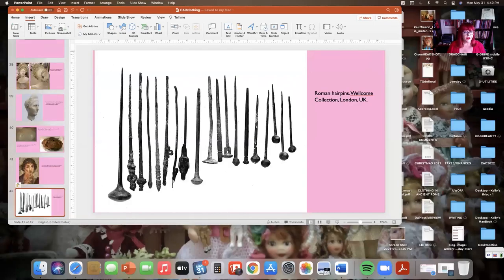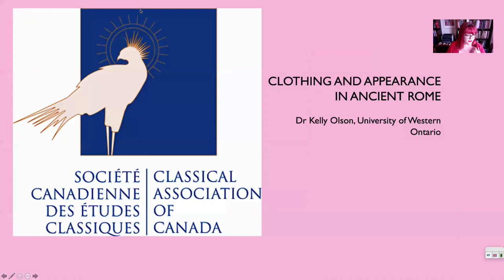I hope today I have given you some idea of the importance of appearance and self-presentation in ancient Rome, and that you've come away with some idea of how women and men presented themselves in classical Roman antiquity. Thanks very much.